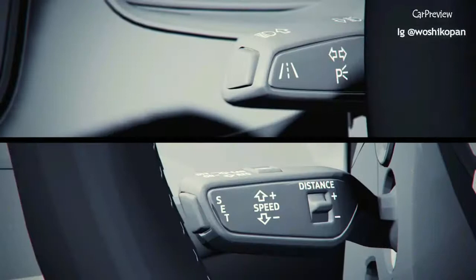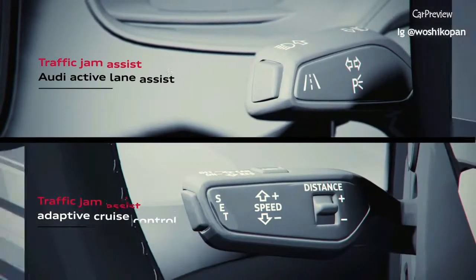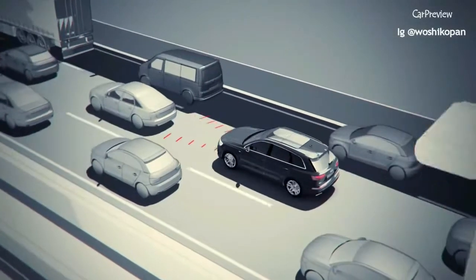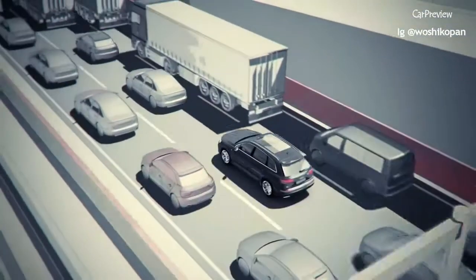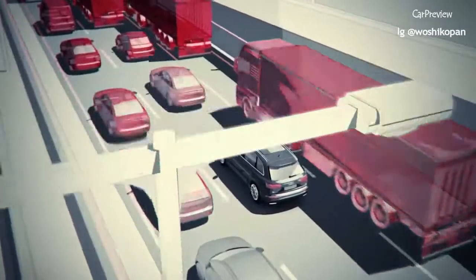When you activate the Traffic Jam Assist, the area around your Audi is scanned by sensors. Within the limitations of the system, the system detects vehicles driving in front in the same lane and in adjacent lanes, road markings and structures next to the road. From this information, the system derives a virtual path guiding your Audi with gentle steering actions.